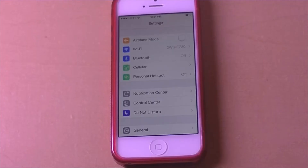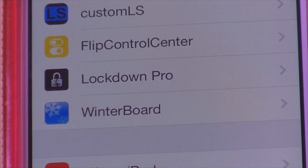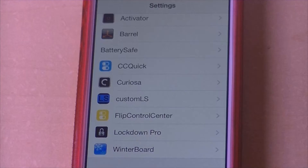Once you install this tweak, you go to your Settings and scroll all the way down, and you'll see a little icon that says Lockdown Pro with a huge key that looks like the iFile icon from Mac OS X. You click on the Lockdown Pro icon and it tells you to make a password.